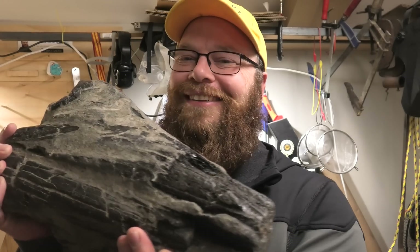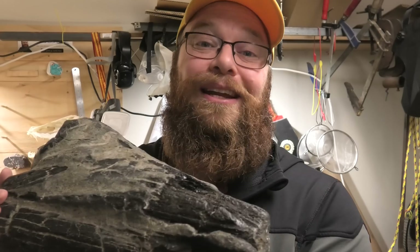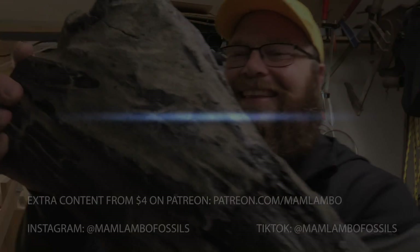Thanks so much for watching — I really hope you enjoyed it, and welcome to all the new viewers. I'm hoping you enjoy the content and the channel. Leave a comment if you do. Such a cool skull, this. I'll see you all on the next one. Stay safe, bye bye.